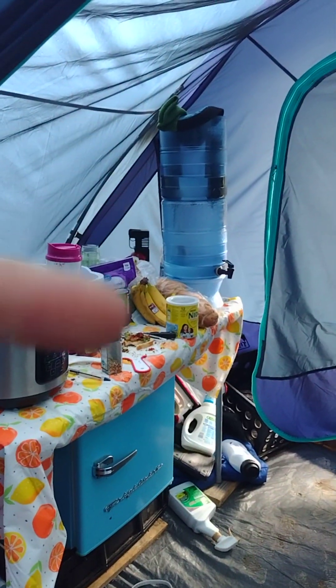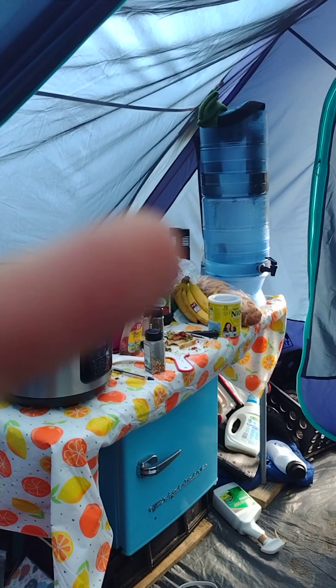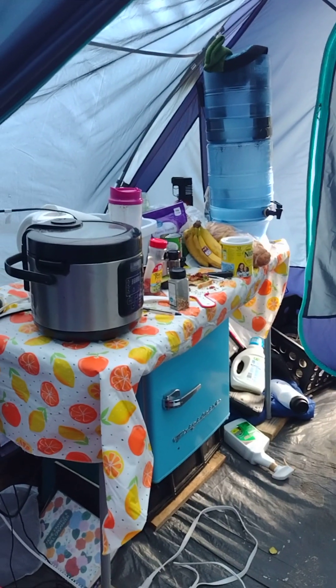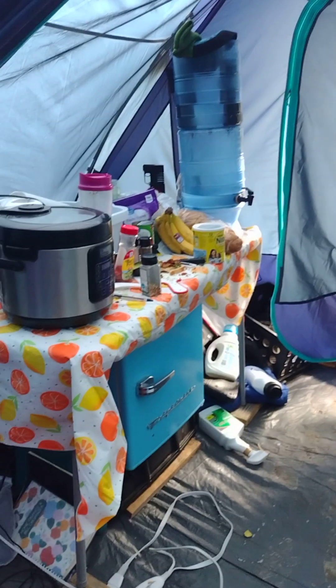We do have a Berkey so that we could filter water whenever. I have two tubs here that I made into a sink. We did keep a fire extinguisher on hand because if this place ever were to have caught fire — thank the Lord Jesus, it did not happen — if it were to, we needed to be able to act quickly, so I kept that in here.